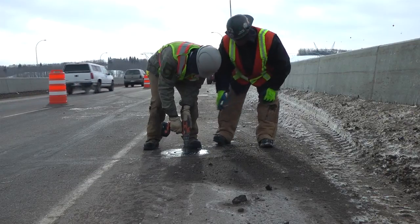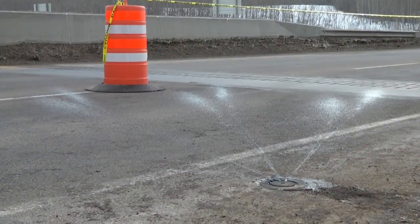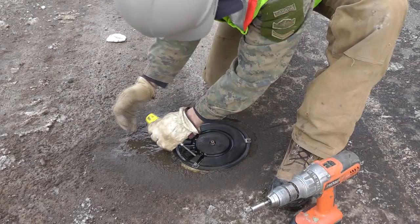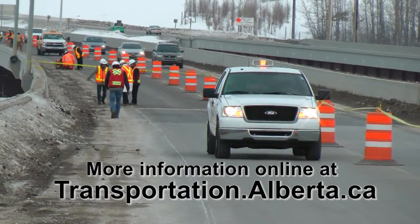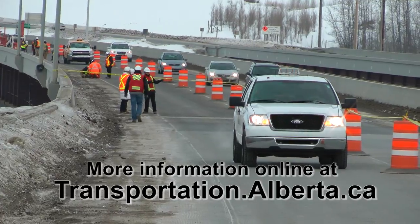The province is investing $2.3 million to install the operating system to test the anti-icing technology. Pending the results of the testing, the technology may be considered for use on the westbound lanes. The testing results will also be evaluated to see if it may be suitable elsewhere in the province. More information about the Fixed Automated Spray Technology is available online at transportation.alberta.ca.